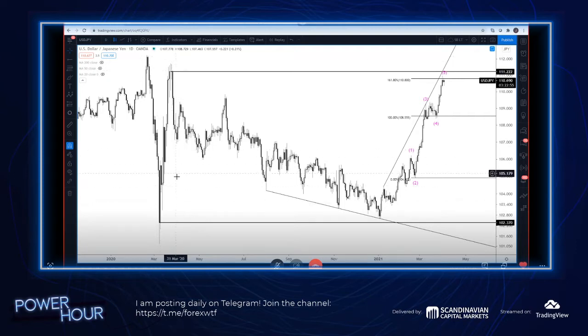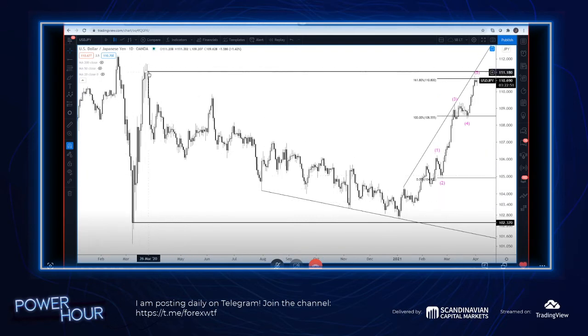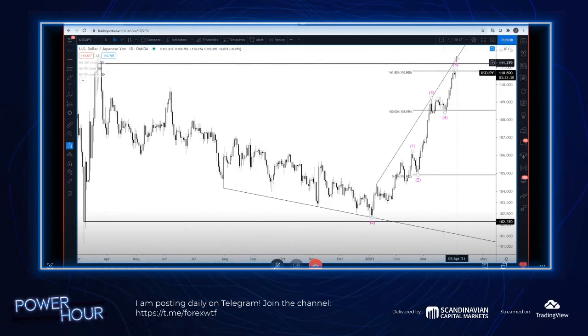So daily reversal resistance in this case is actually the close from right here, which is March 24th of 2020. The close of that day is 111.22. That's a spot - if we got there, I was hoping we were going to get there when we were ripping higher two days ago.